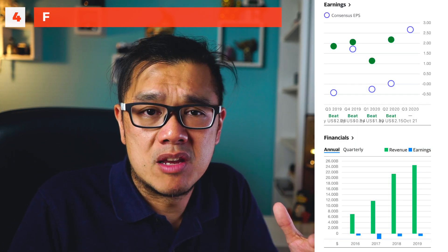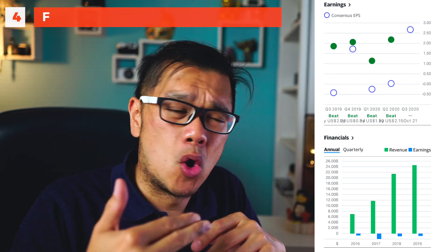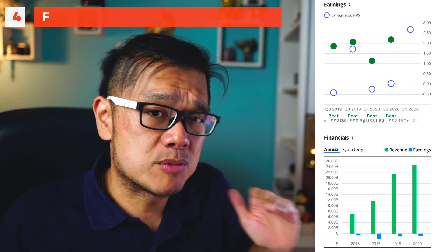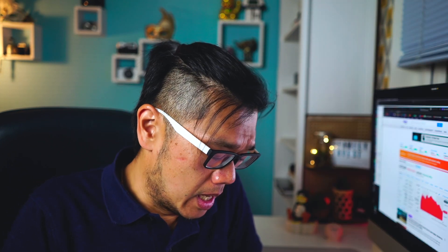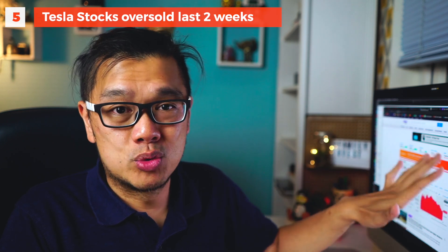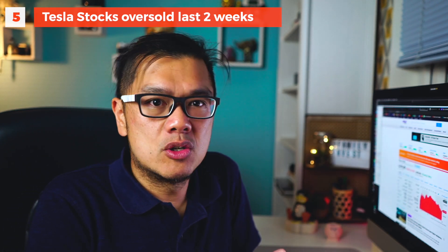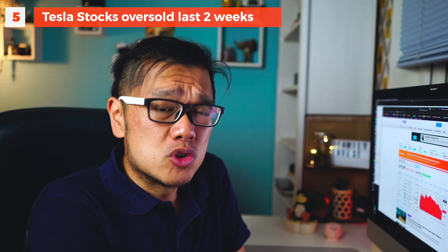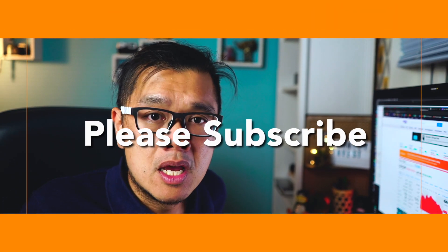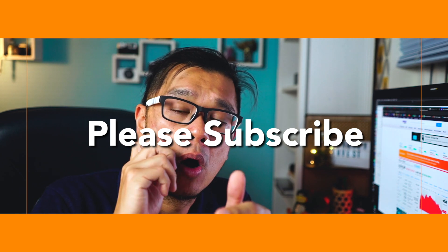Tesla has made profits for four consecutive quarters — they'll keep making profits. They always beat earnings, and that's becoming the norm. The next earnings forecast has them expected to beat at $2.61. Also, Tesla is currently on a decline from $1,900–$2,000 down to $1,374 — I was hoping for a dip to $1,200 — but the stock split news will bring them back up. I'm buying Tesla shares — ETFs and single stocks — before the stock split.